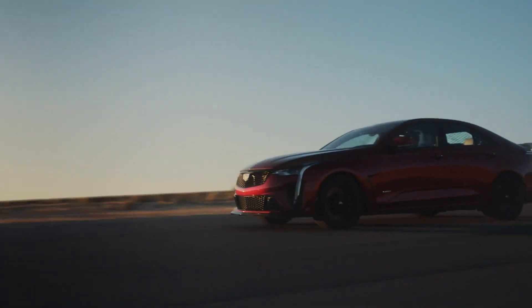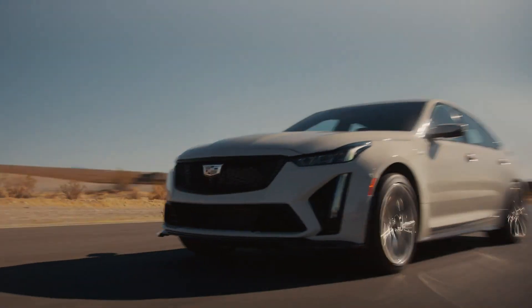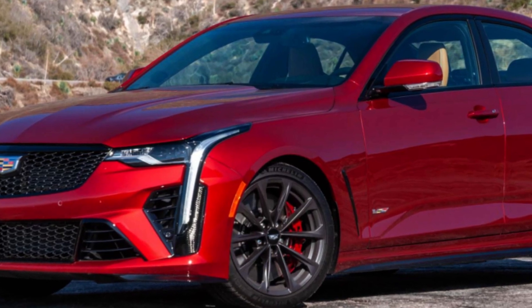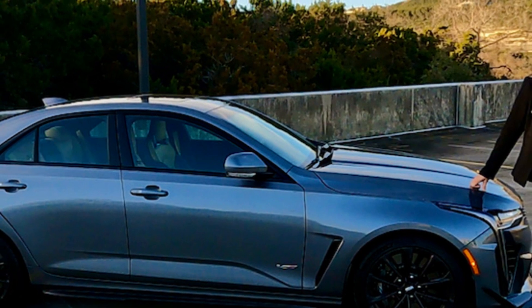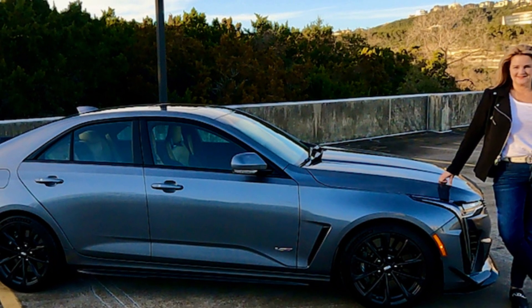They aren't eternal in the mythos of premium sports sedans. Hot Caddys will be electric in the future. The CT4-V Blackwing, however, will undoubtedly go down in history as a hero and one of the greatest driver's vehicles ever, which is why we once again included it on our list of the 10 best cars.